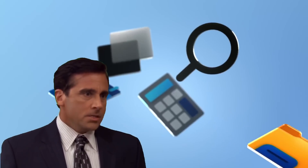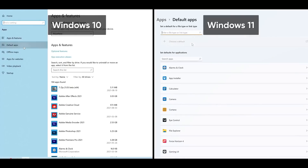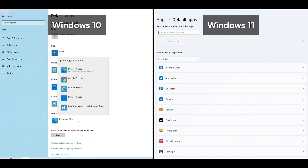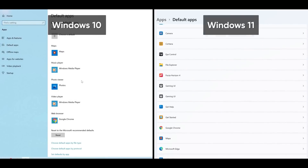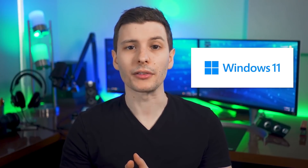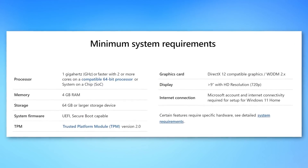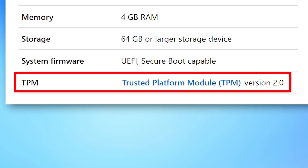No! God, please, no! Changing your default browser has become significantly more difficult now, with the removal of common app types like web browsers, mail readers, and media players. So Windows 11 was just announced, and a lot of people quickly realized that their computer might not meet the minimum hardware requirements because of one type of component — a TPM, Trusted Platform Module.